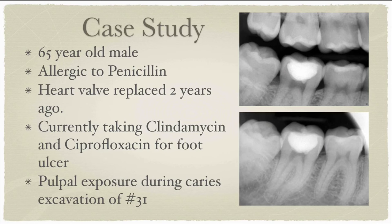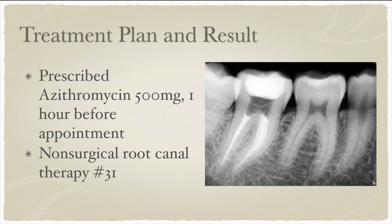We had a 65-year-old male present to our clinic. The important aspects of his medical history included a penicillin allergy, heart valve replacement two years ago, and he is currently taking clindamycin and ciprofloxacin for a foot ulcer. His dental history included a pulpal exposure during caries excavation of tooth number 31. We decided to give the patient a prescription for azithromycin 500 milligrams one hour before the procedure and proceeded with non-surgical root canal therapy of tooth number 31.